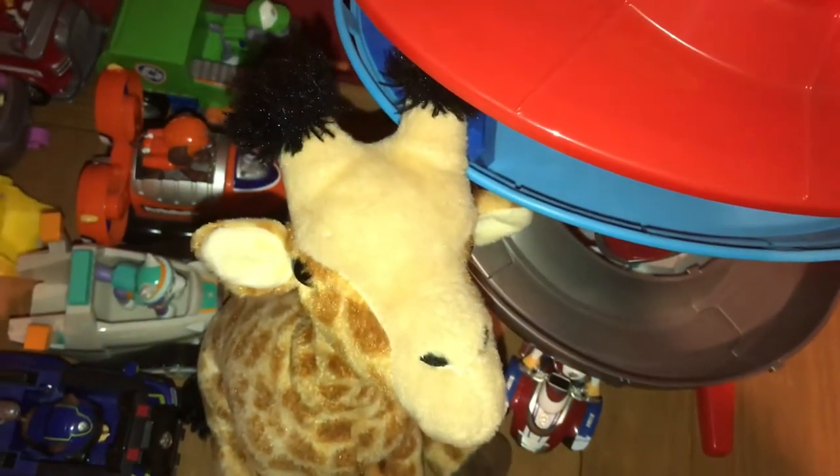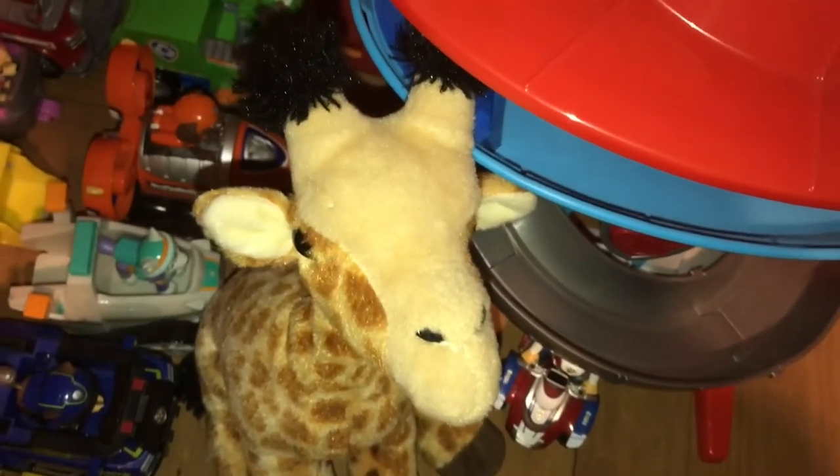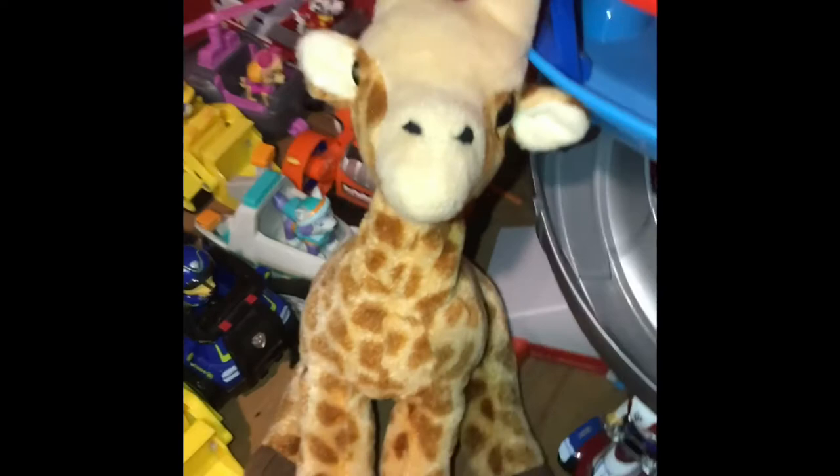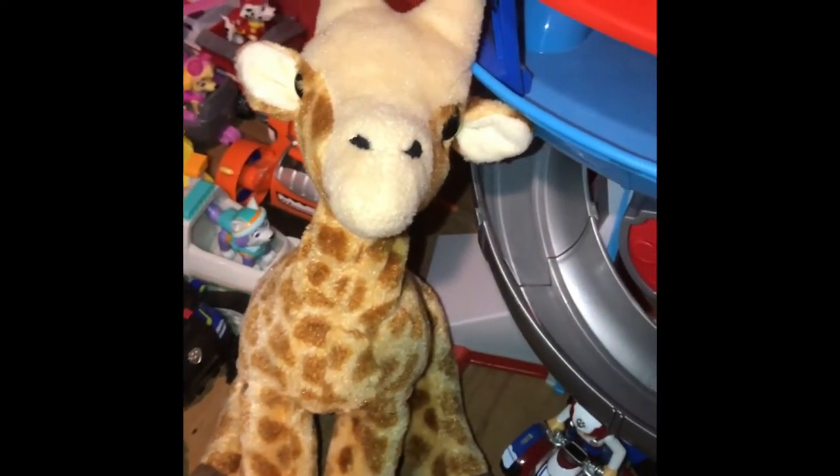The lifespan of a giraffe is 26 years in the wild and slightly longer in captivity. The maximum sprint speed for a giraffe is 37 miles per hour.